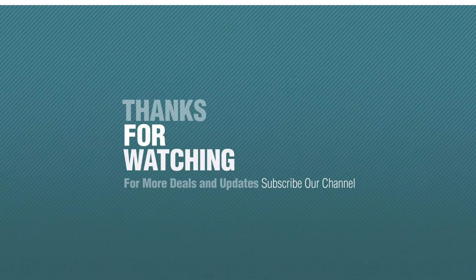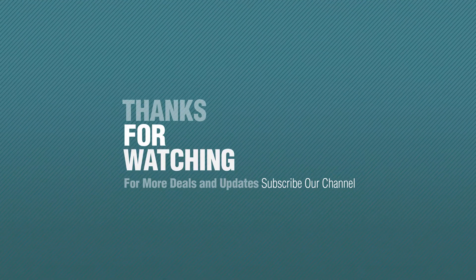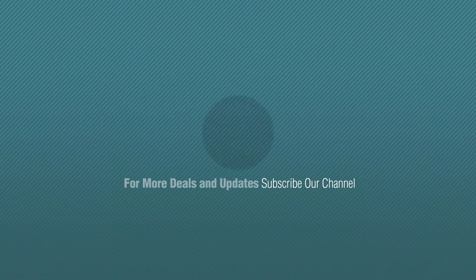Thanks for watching this collection. If you like it, subscribe to our channel. See you next time. Bye.